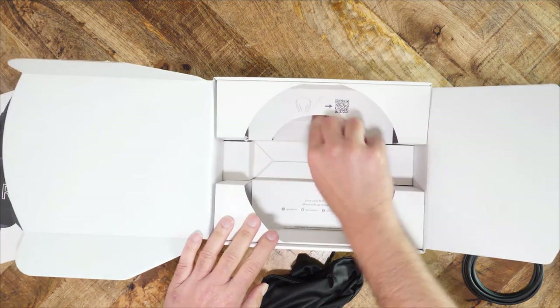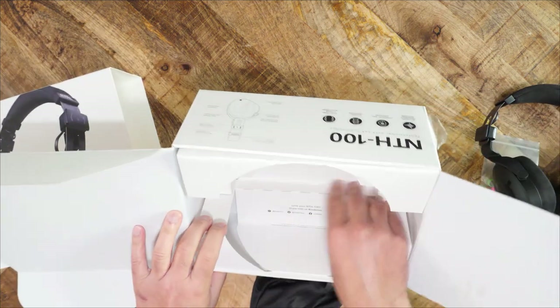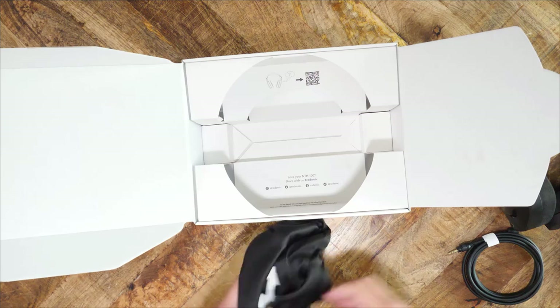The NTH100 has some weight to it. The bulk of that weight comes from the metal headband, which, as I said before, is thick.